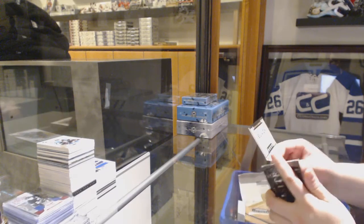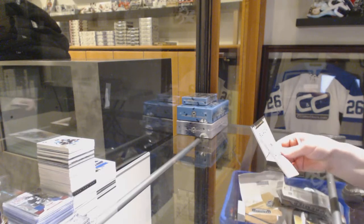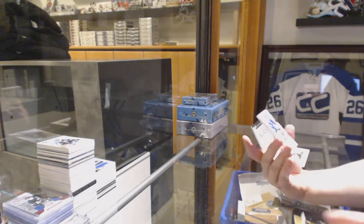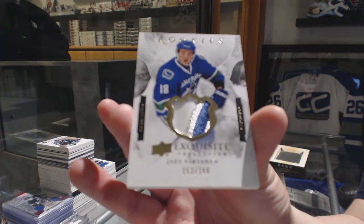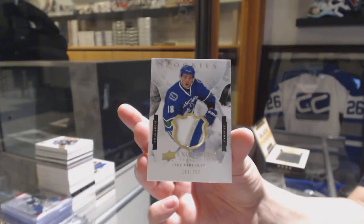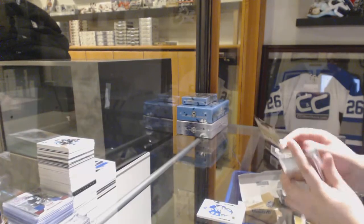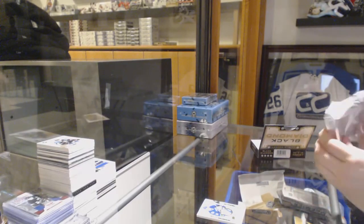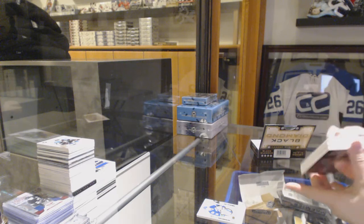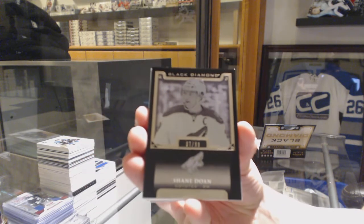I have not opened this in so long. We've got a Rookie Patch numbered to $2.99 for the Vancouver Canucks, Jake Virtanen. No diamond — boo. We've got numbered to $99, Black Base for the Coyotes, Shane Doan.